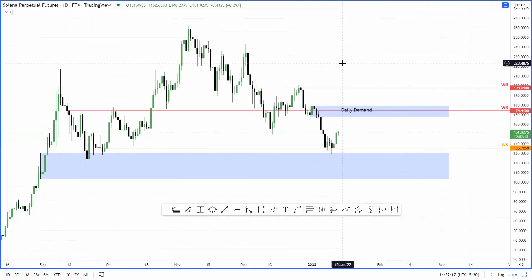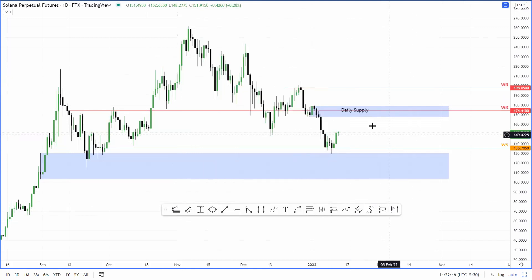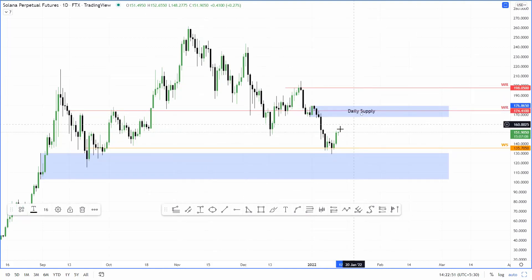So we do have this daily demand zone here. It's not great, but it did see a massive downswing, which also broke this market structure here and produced a lower low. So it is something that you have to take into account. And the fact that there's a weekly support level and a weekly resistance level here at 174 present inside the demand zone — the confluence of these two resistance levels will be extremely formidable. And Solana needs a lot of buying pressure or bullish momentum to surpass this.